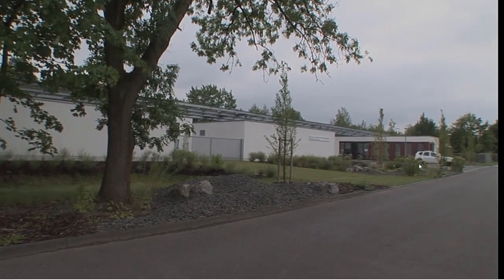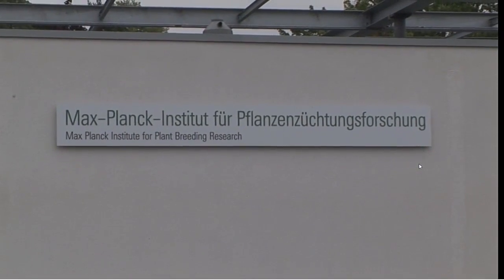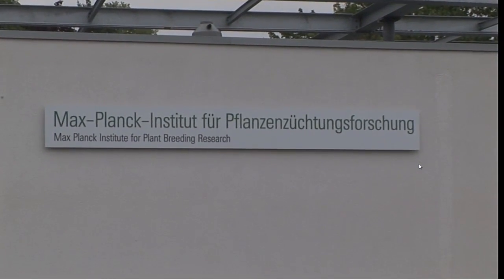We are an institute with plant breeding in its name. We don't do applied breeding — making new varieties — but we do basic research on plant biology, to understand how plants work.